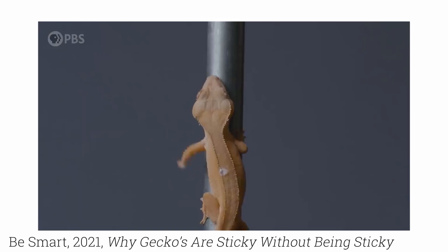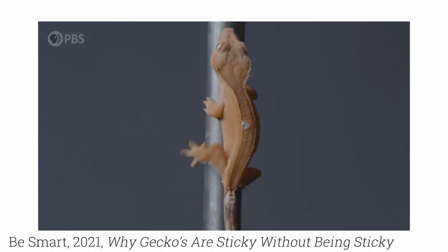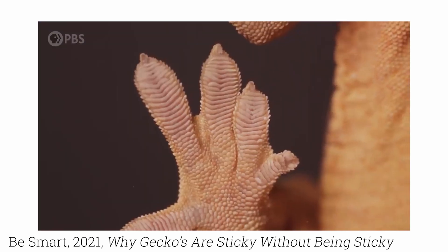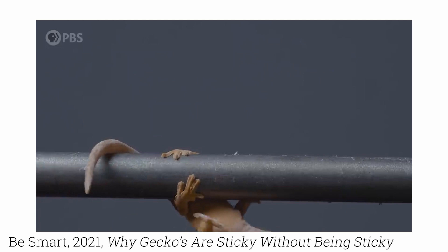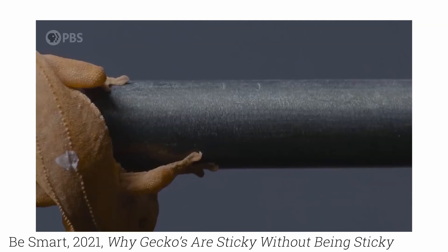Moment of truth. Can you climb with nanotape? Geckos — the little lizards that can climb vertical walls, glass, and even upside down. But what if I could harness the powers of the gecko?